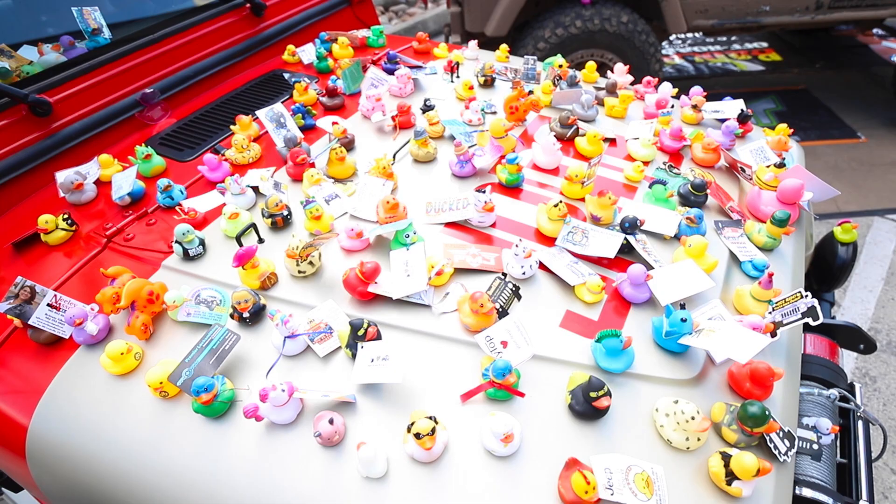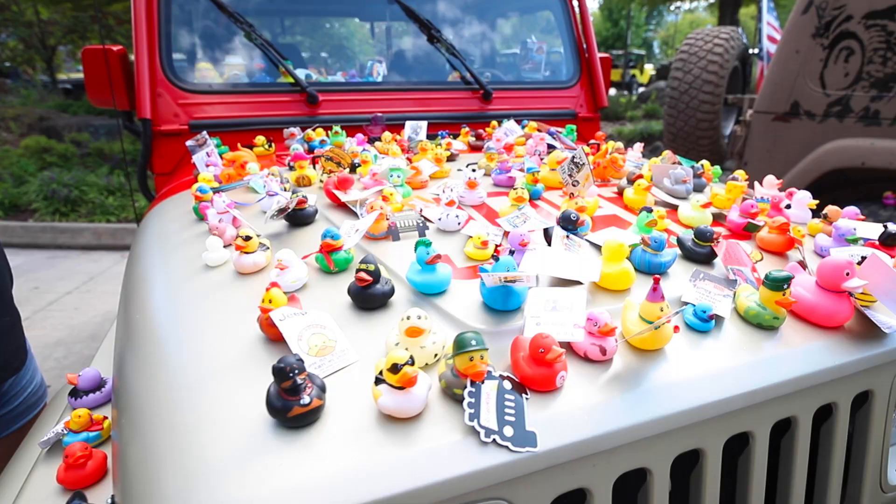Sue has been getting a ton of ducks this week and I have no idea how many she has. I know not everyone loves the ducks, but I love them — I think it's an awesome way to support the Jeep community and spread happiness. Thank you to everyone who gave me a duck; I appreciate each and every one of them.